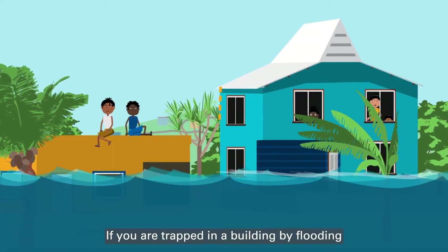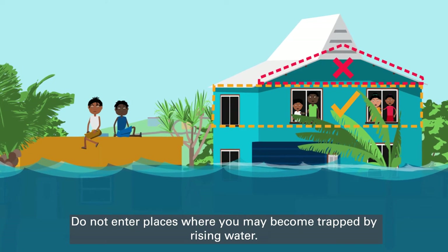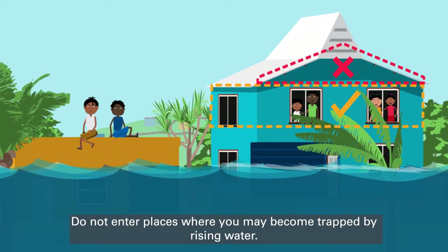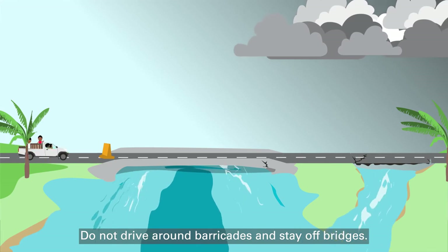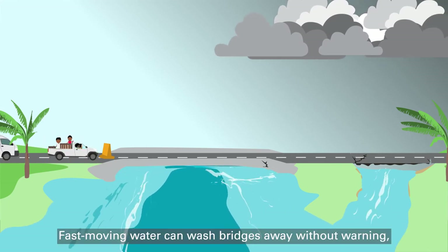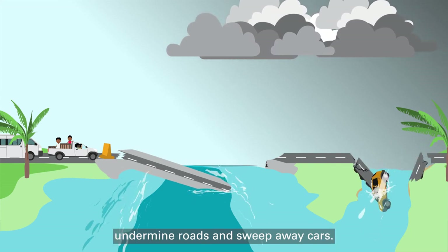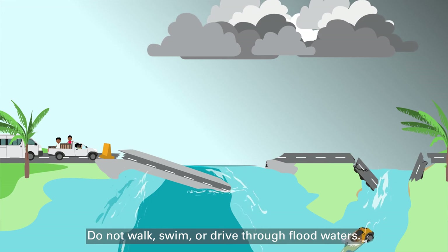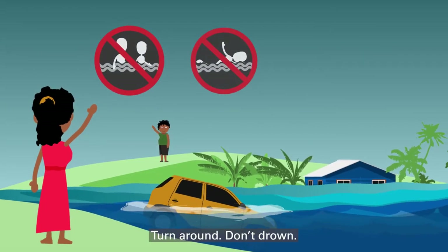If you are trapped in a building by flooding, go to the highest level. Do not enter places where you may become trapped by rising water. Do not drive around barricades and stay off bridges. Fast-moving water can wash bridges away without warning, undermine roads and sweep away cars. Do not walk, swim or drive through floodwaters. Turn around. Don't drown.